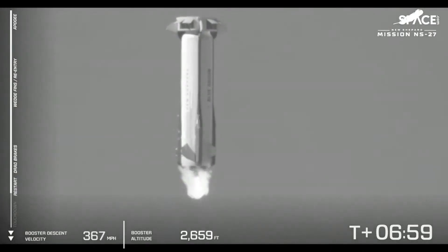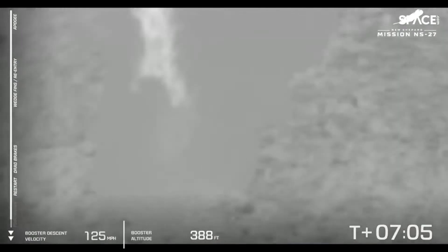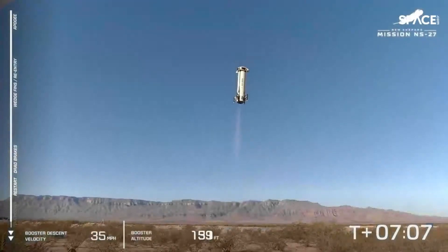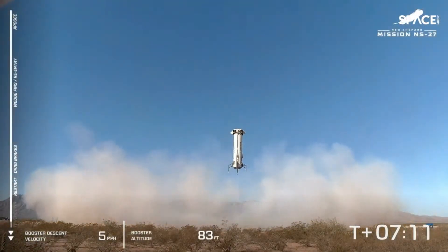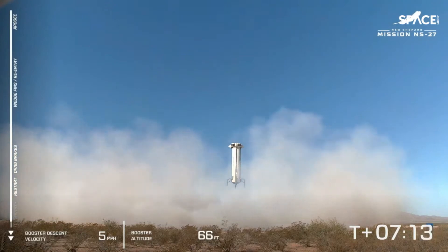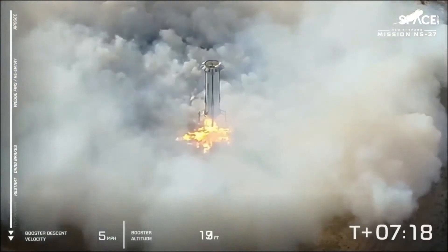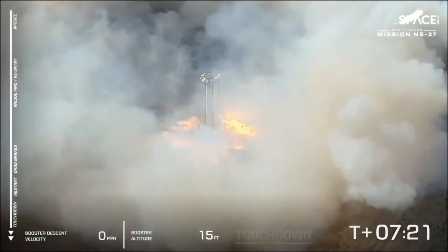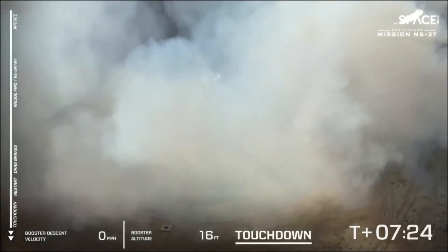There's the sonic boom that we hear on descent. And there we have engine relight. The landing lights are deploying. That New Shepard hover. And touchdown. Welcome home, New Shepard.